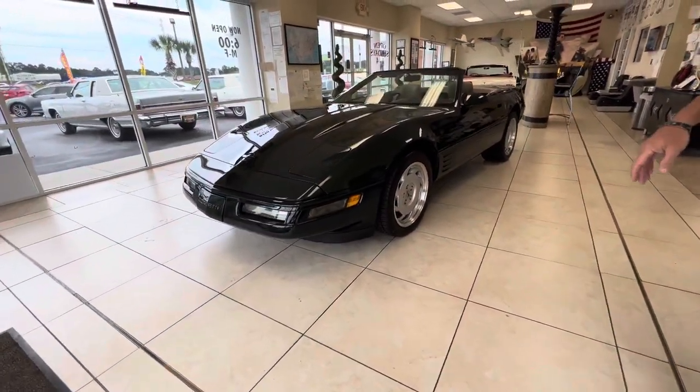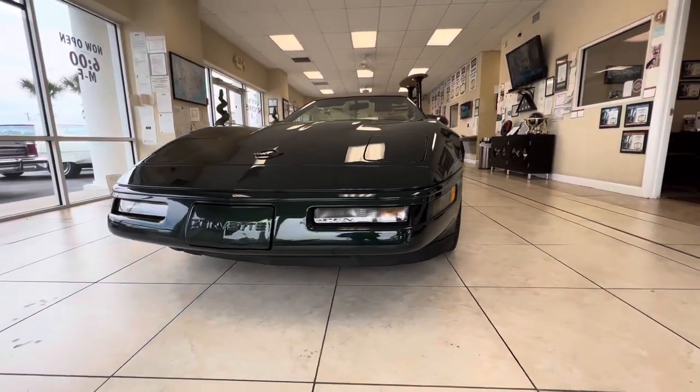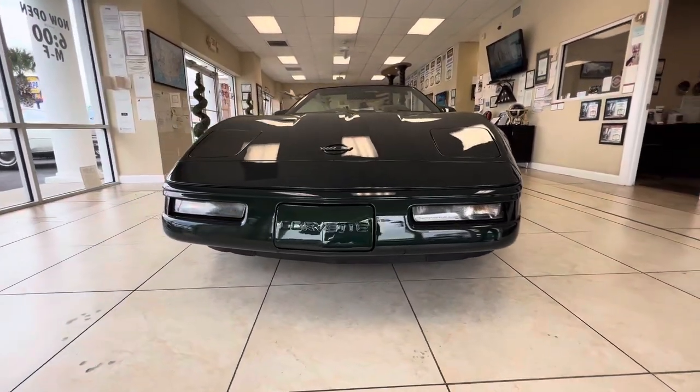I did have the lower portion of the front bumper painted because there were some bugs and rock chips on there that I just didn't think looked good. So I did have that painted — that's for sure been painted.